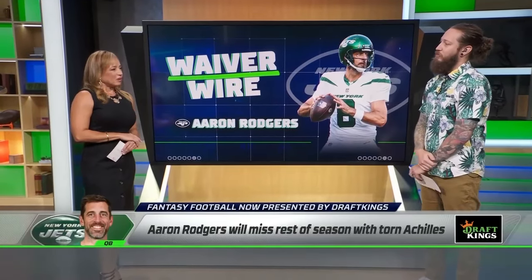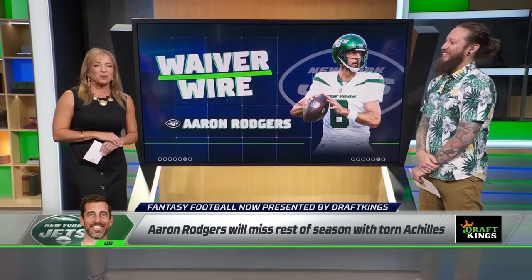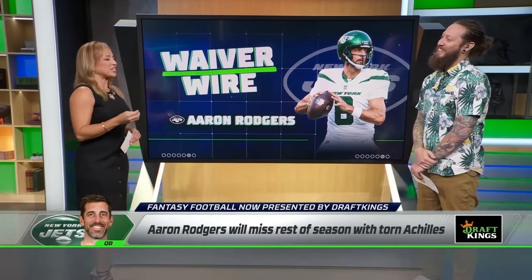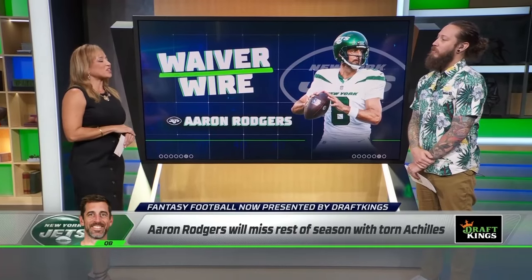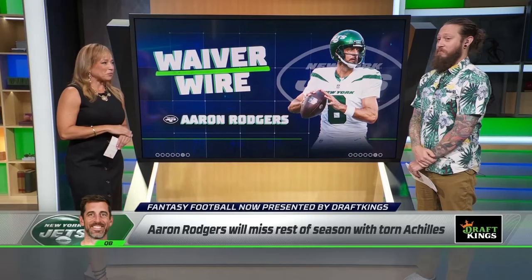Stefania, what's the latest that we have on here? Well, as Aaron Rodgers told us, he already underwent surgery in Los Angeles with Dr. Neil Elitrosh, and what he had done — the procedure that Dr. Elitrosh uses — is called a minimally invasive mid-substance speed bridge repair.